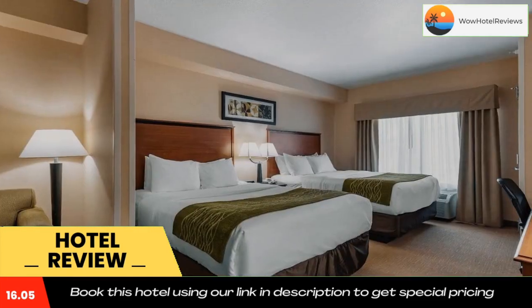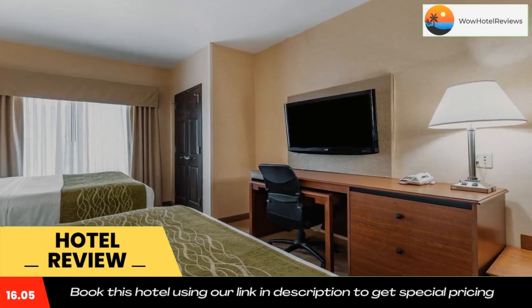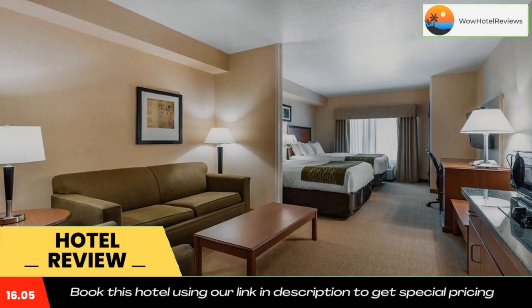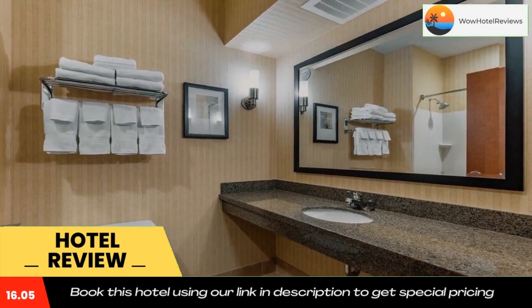Wildlife watching opportunities are available in the area around this hotel. Shelby is a year-round habitat for grizzly bears, black bears, elk, mule deer, white-tailed deer, mountain goats, bighorn sheep, and antelope.